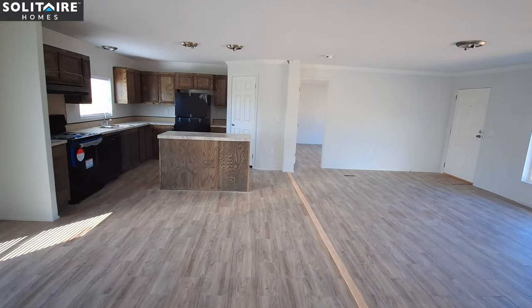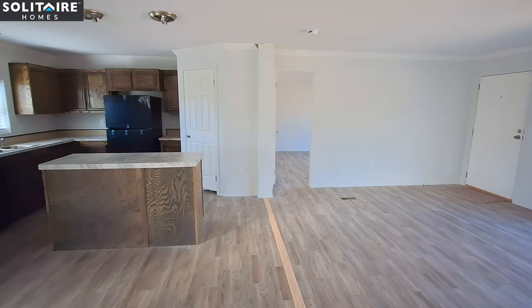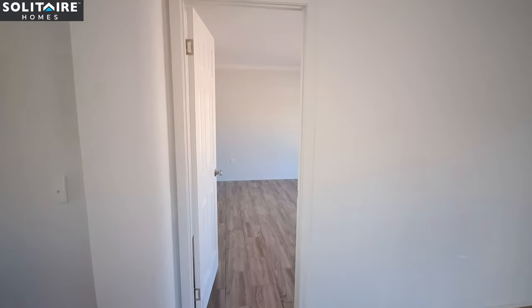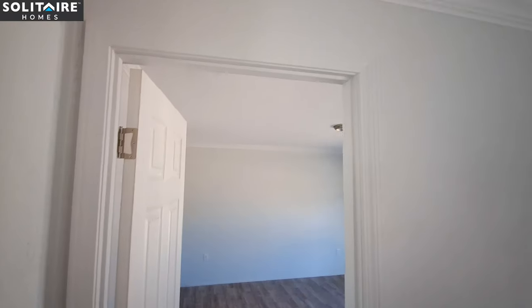Now we'll come down to the primary bedroom. I forgot to point out the crown molding — this one has what looks like four inch crown molding and then just a one and a half inch molding across the bottom.